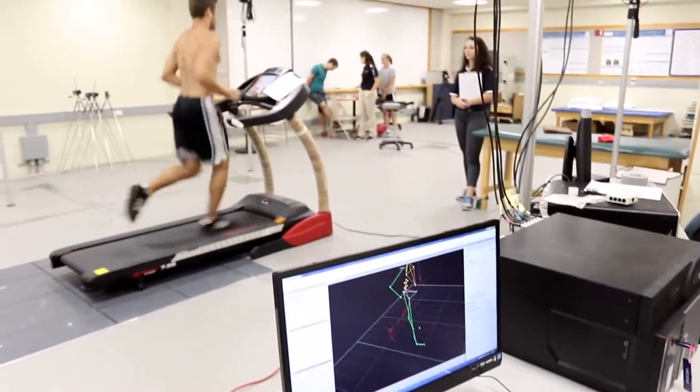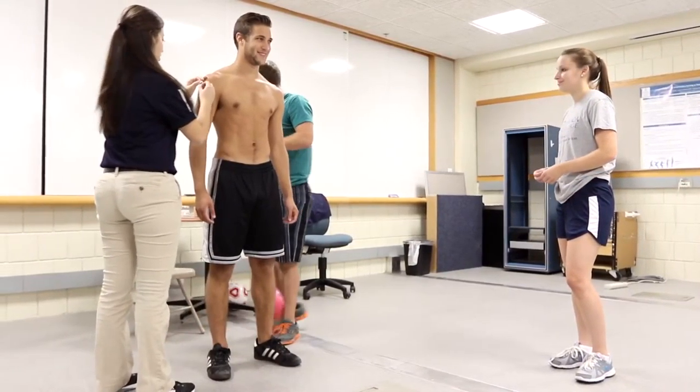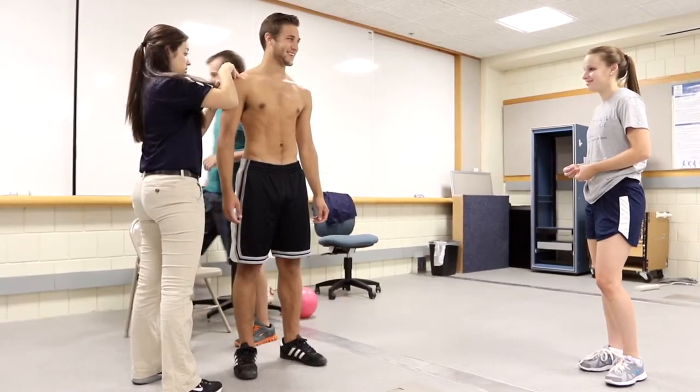I love working with people — that's probably my favorite part. Building those patient relationships, getting to really know them, because I feel like on a personal level you'll be able to connect with them more and that will influence their treatment in the long run.